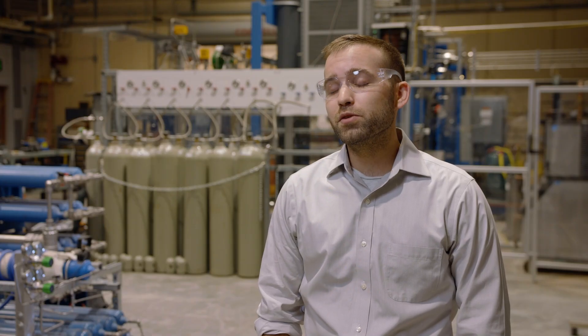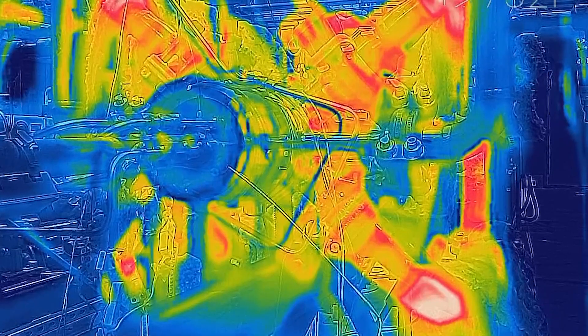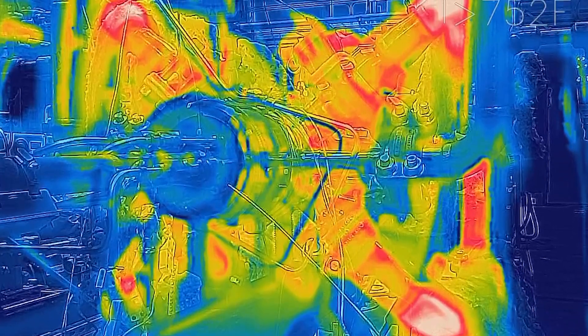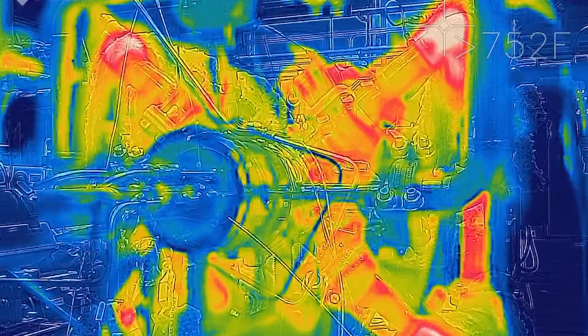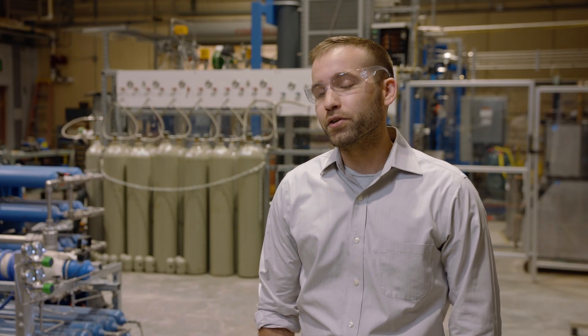Looking to the future, Sandia is planning to add testing capability by building a new loop capable of going to higher power levels as well as higher temperatures and pressures. Additionally, we'll continue testing on our existing rigs to optimize control strategies as well as test new technologies as they come along. Ultimately, Sandia is very excited to help our industry partners commercialize this technology. We believe it can have a significant impact in helping to reduce carbon emissions from the electricity generation sector.